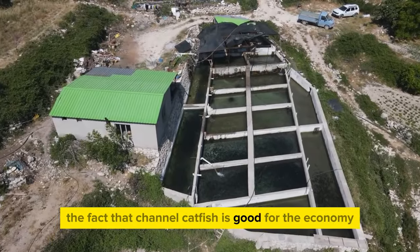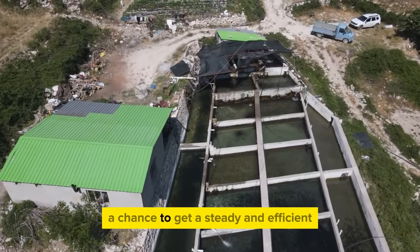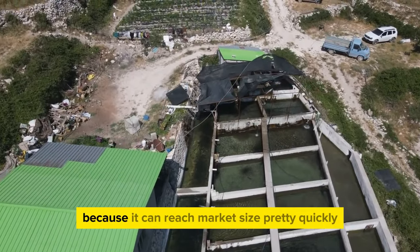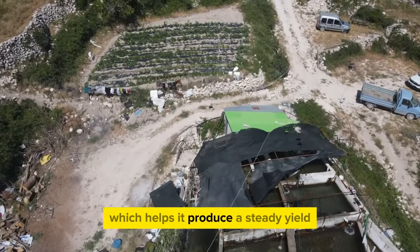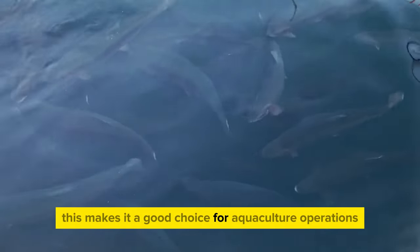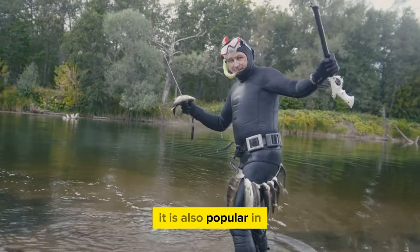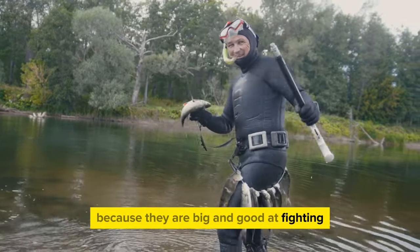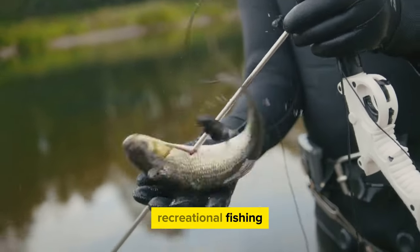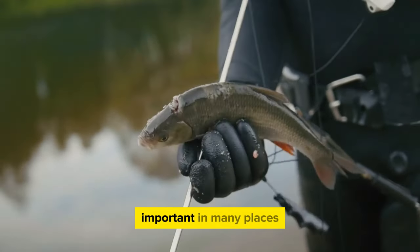The economic value of channel catfish adds to its fame in aquaculture. It can reach market size relatively quickly, supporting a steady and efficient production cycle. Its rapid growth and hardiness contribute to consistent yields, making it economically attractive. Additionally, channel catfish are popular in recreational fishing as catch-and-release fish due to their size and fighting ability, adding to their overall cultural and commercial importance in many places.